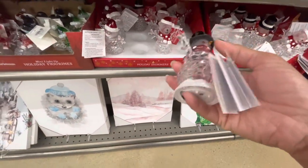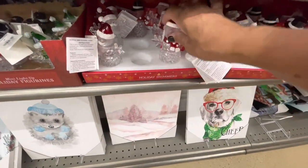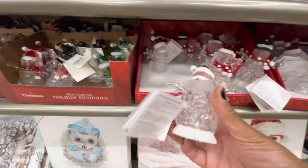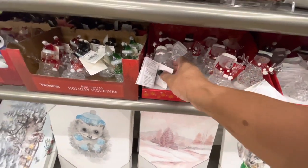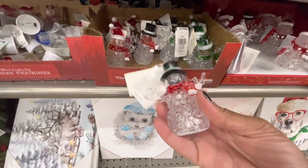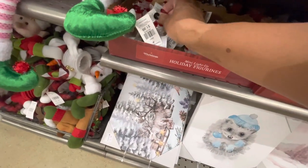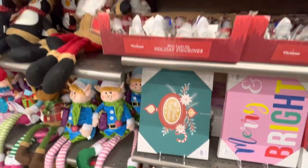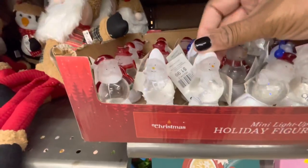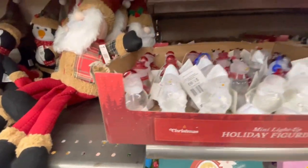Here are some little acrylic snowmen that light up. They have the snowman, the little puppy or dog, then they have Santa. They all come with green hats, red hats, black hats. Here are the mini figurines right here - these light up as well. They have a lot of these guys - the little cute reindeer, the snowman, and Santa right here as well.